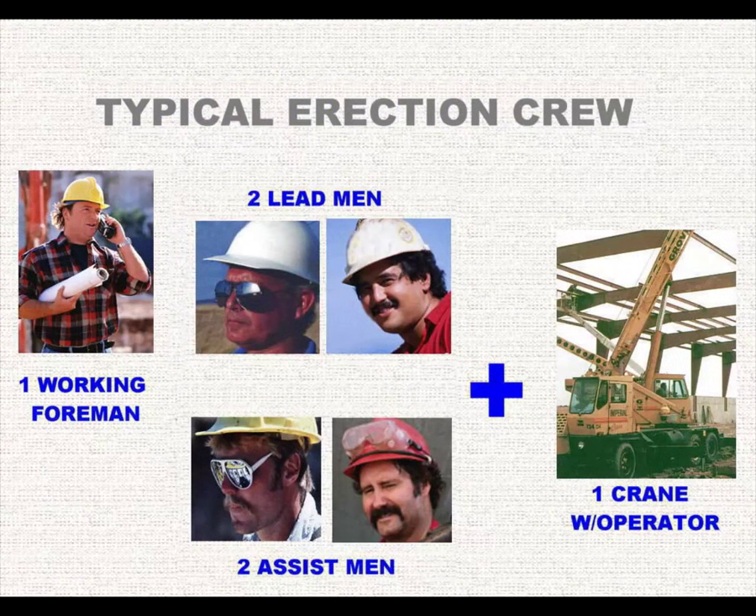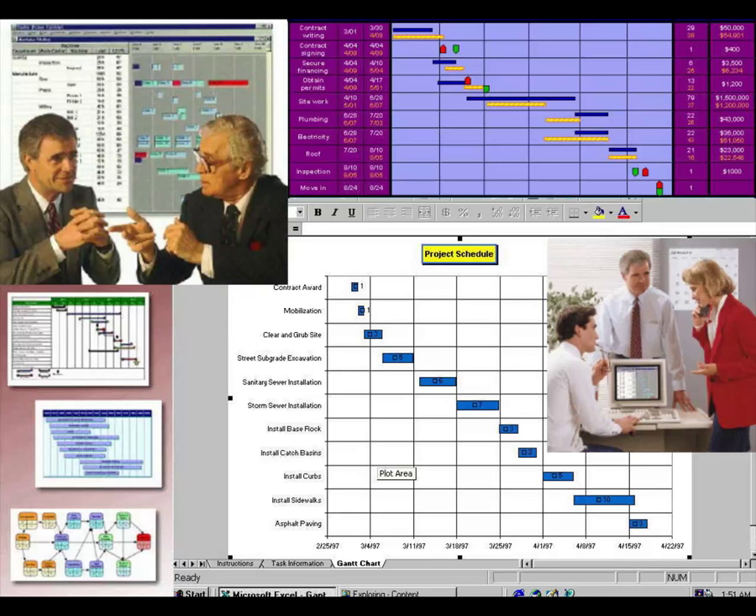Generally speaking, a small 7,500 to 10,000 square foot building can be erected with one crane and its operator and a five-man crew consisting of a working foreman, two lead men, and two assist men. Buildings over 10,000 square feet usually will require two more men in the work crew. Once the size of the work crew has been determined, consider the potential impact other construction operations will have on your plan and work. You may find it necessary to adjust your personnel and equipment plan daily to operate most efficiently.